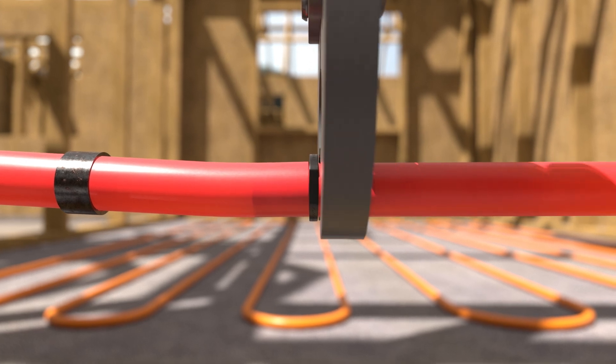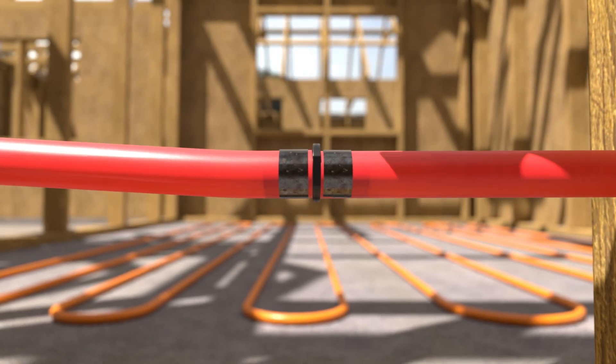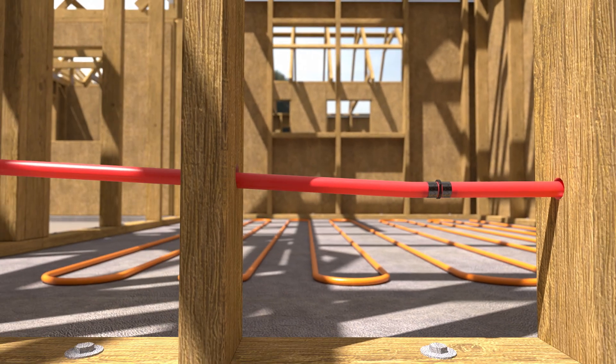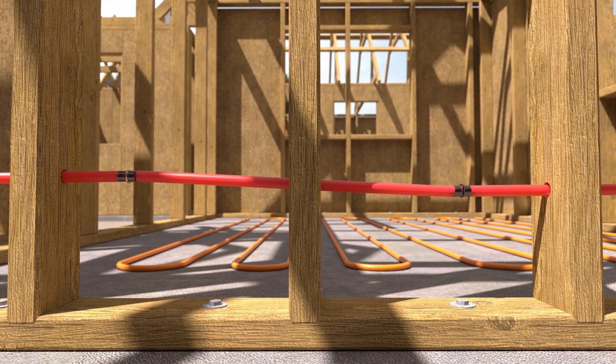SharkBite Crimp is offered in both poly and brass versions. Certified for potable water and radiant heating applications, they can be used to connect PEX pipe with copper crimp rings or stainless steel clamps.